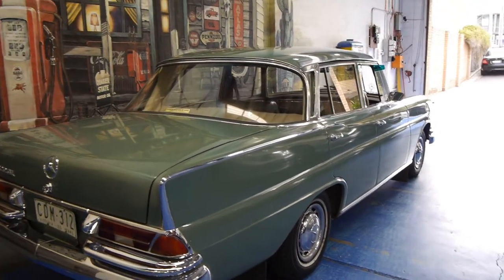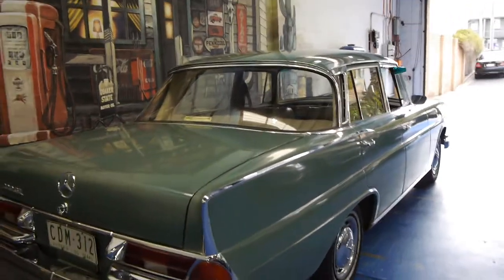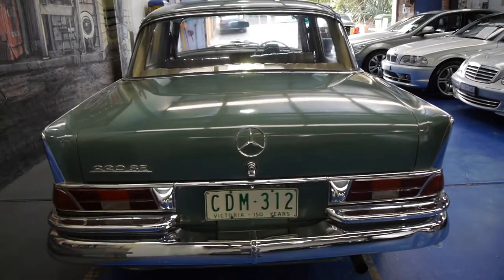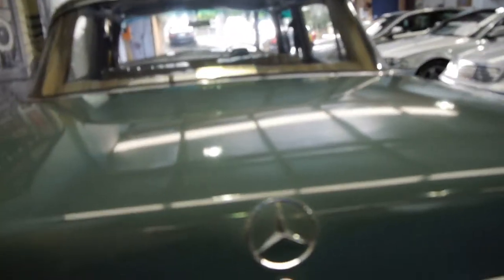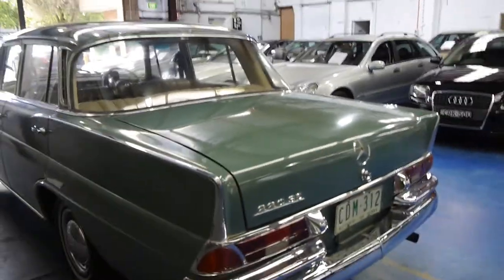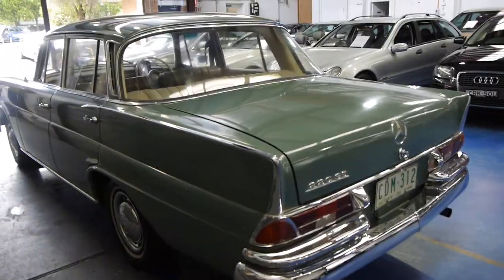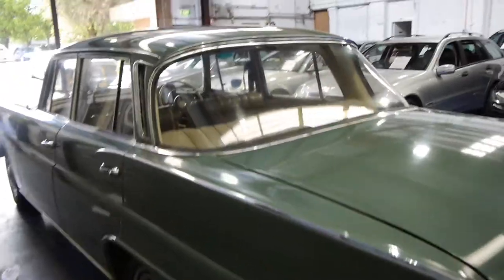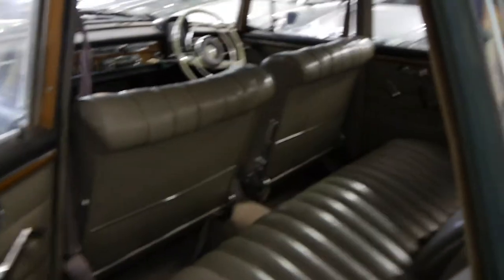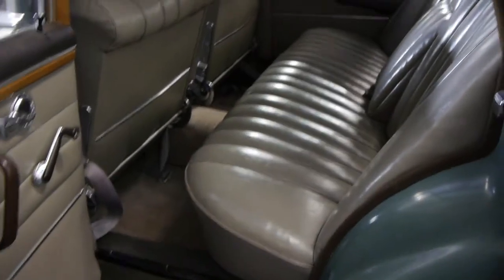If you wanted to, you could paint it, but we haven't done anything because many people would prefer to keep it in its original condition. The car has always been in Victoria. It's a four-speed manual, and the 220 is actually a 2.2-litre six-cylinder engine — fuel-injected as well. We got it from a very close friend at the Old Timer Centre in Victoria, and we bought three cars from them at the same time, which was basically part of a collection.